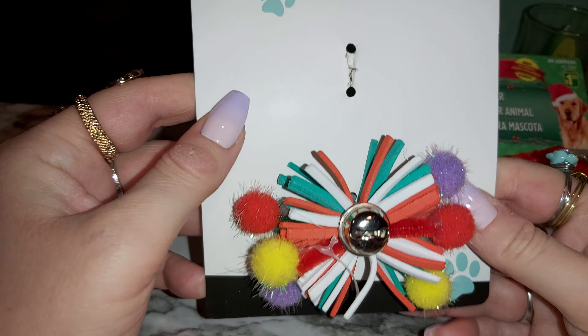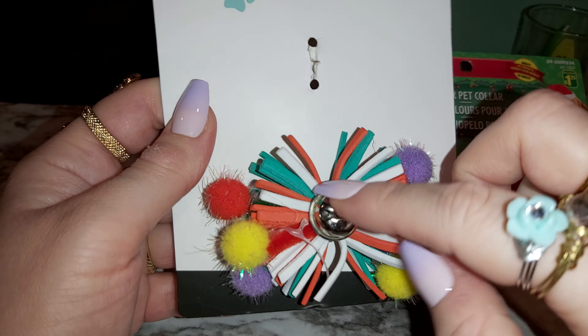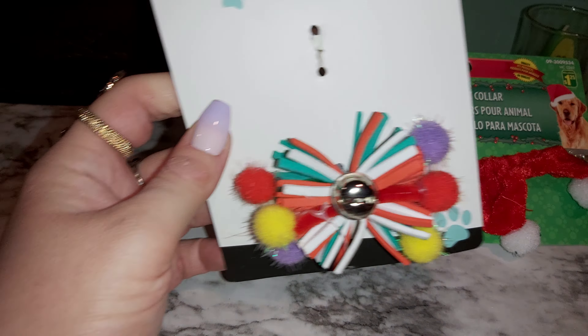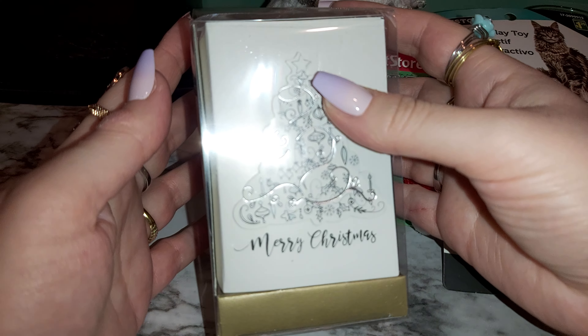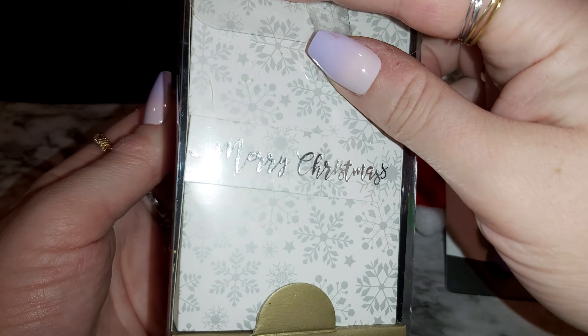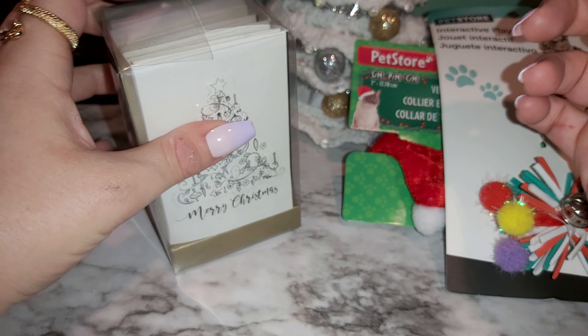They come like that, two together — a little bell, and those little fuzzy things that cats usually like. And I got here some Christmas cards — there's a pack of eight greeting cards. They come in black and white, just simple little cards to put in your stocking stuffers or any gifts you get somebody.